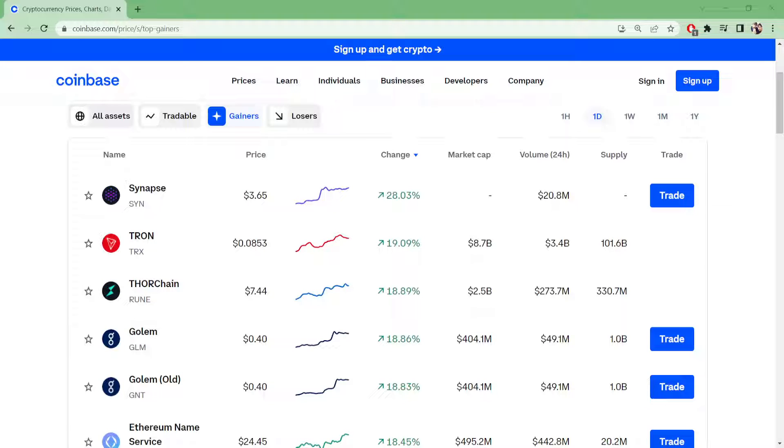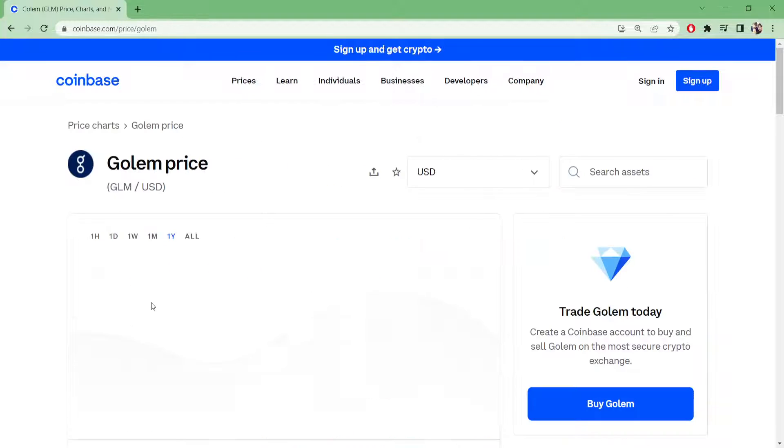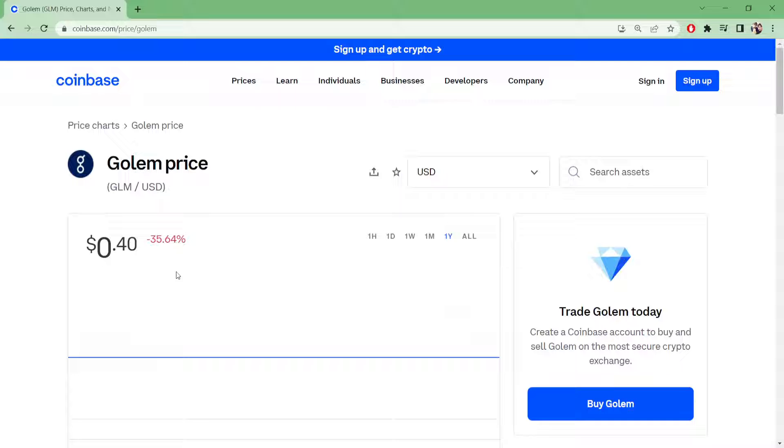Hey guys, not a financial advisor. Let's take a quick look at Golem — what this crypto is all about. It's up 18.86% in the green today, currently valued at 40 cents.